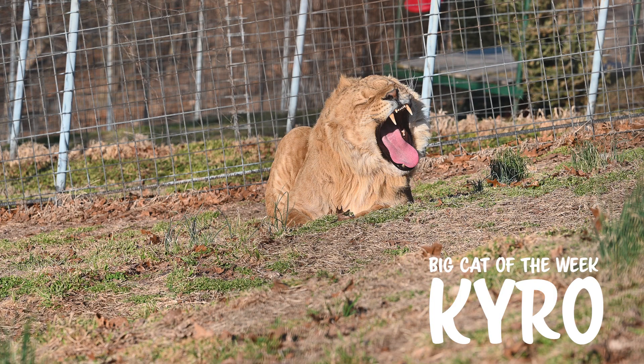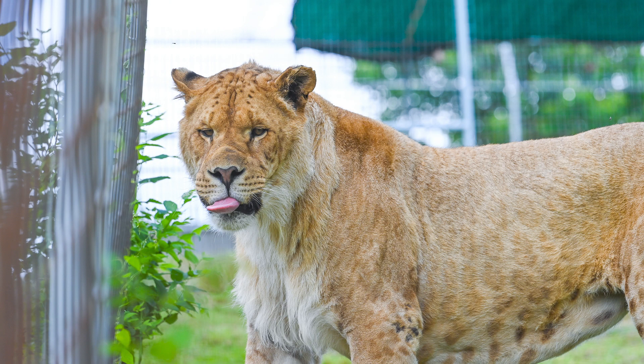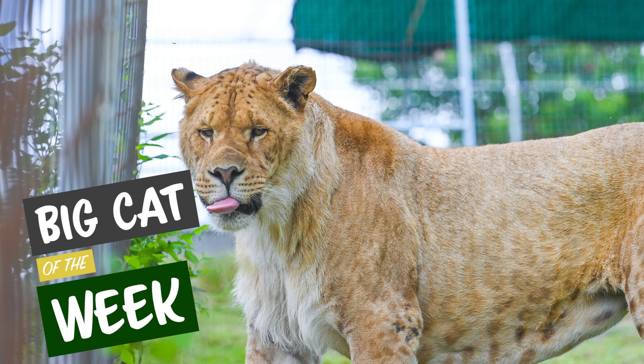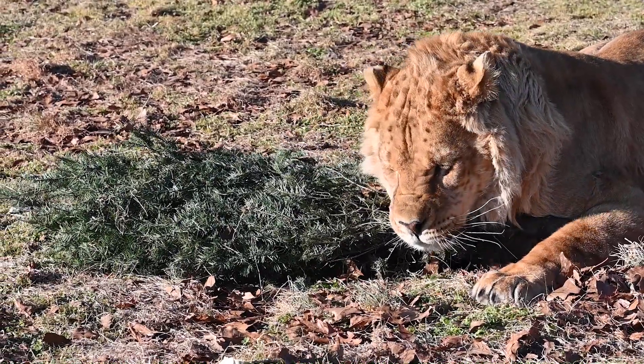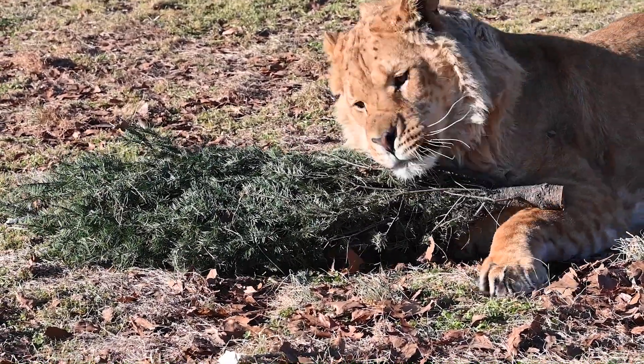This week, Cairo is our big cat of the week. He's a liliger that was rescued last year in May from Tiger King Park in Thackerville, Oklahoma.